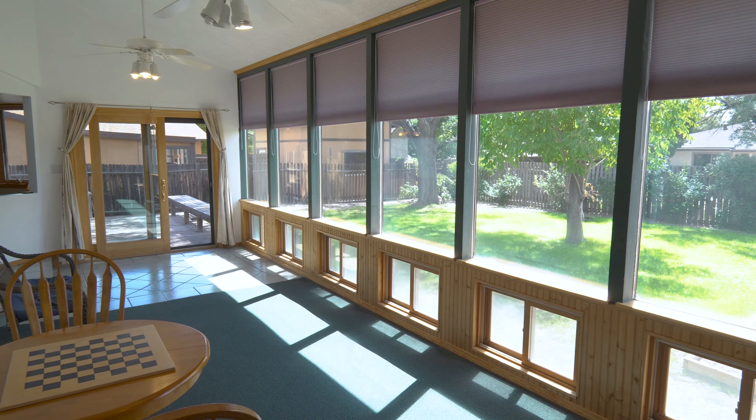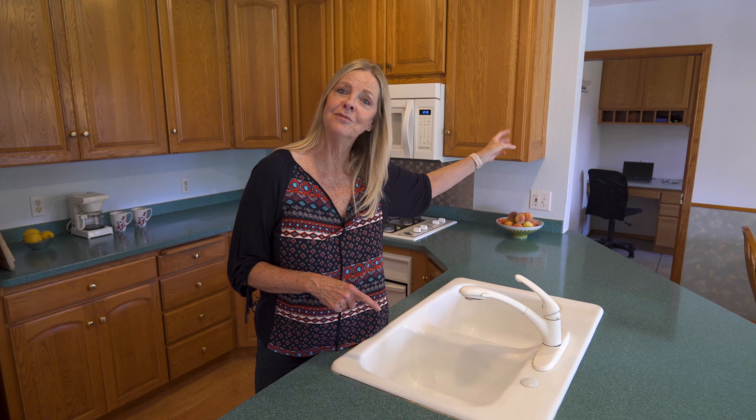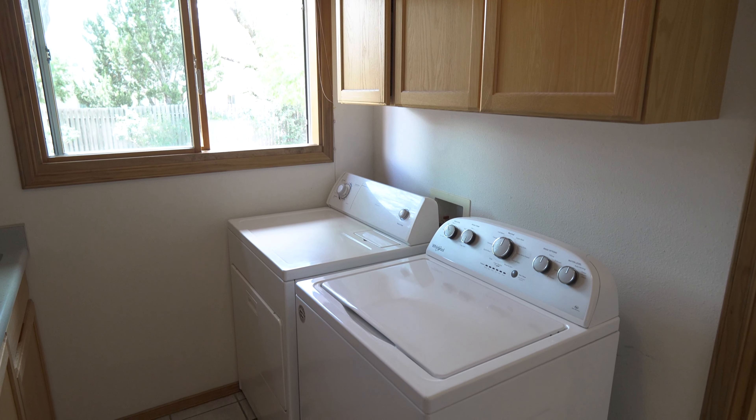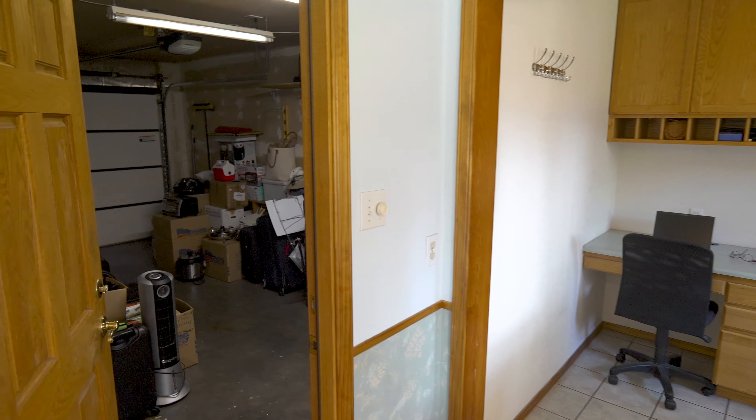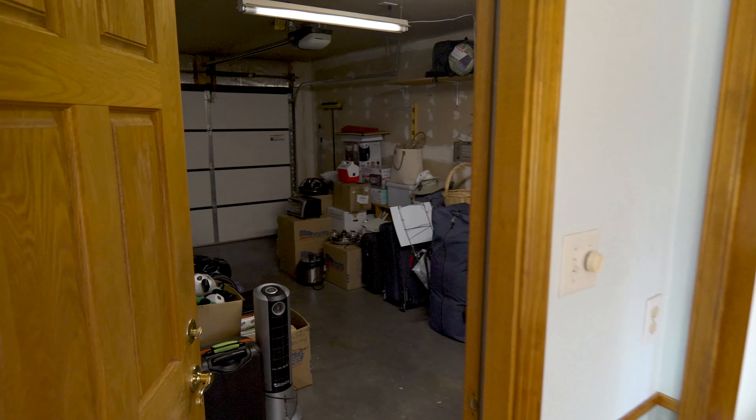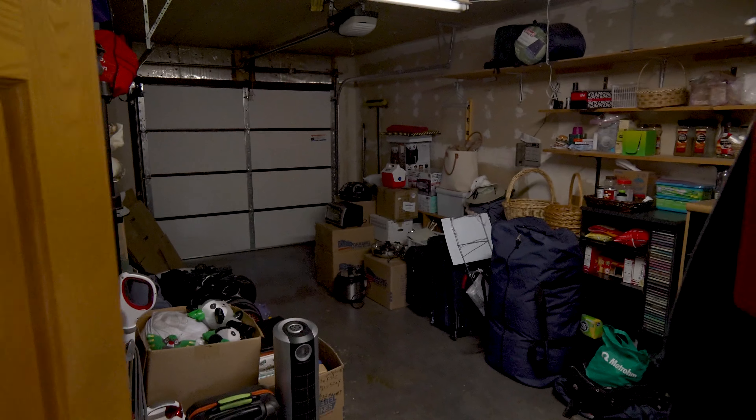Off of the dining room, you have the laundry room. It's an extra large laundry room with plenty of cabinets. There is a desk in there, and then you have access to the garage. It does have an insulated new garage door.